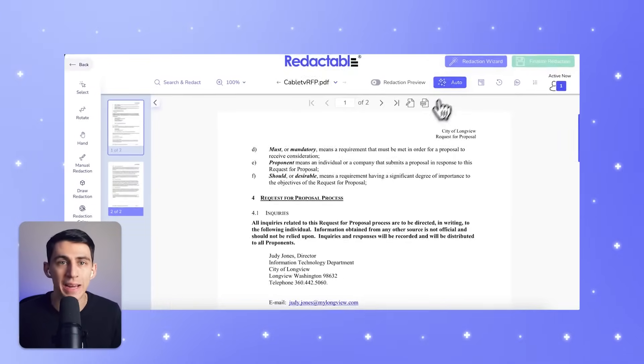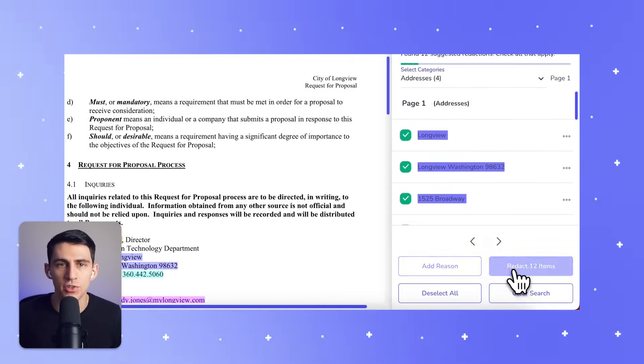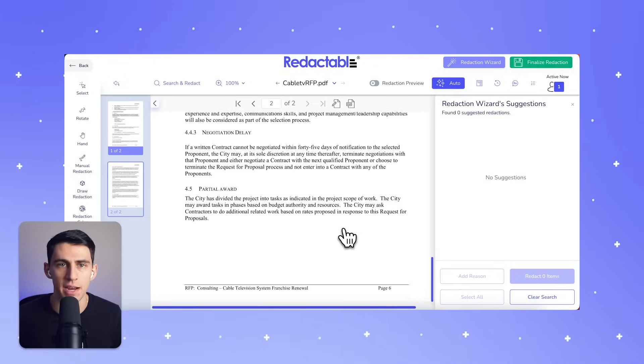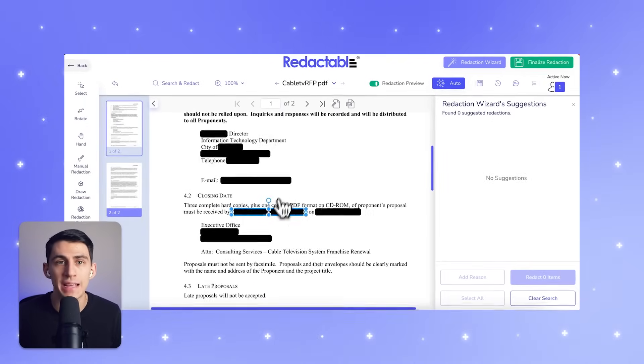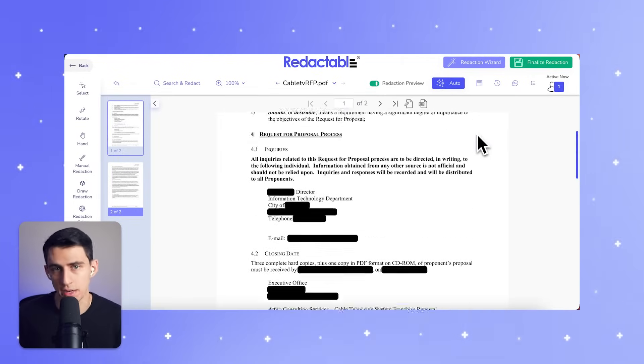This is where Redactable comes in. Powered by cutting-edge AI, Redactable is designed to do what humans simply can't — redact documents with precision and efficiency, removing sensitive data entirely: visible, invisible, and metadata alike. Imagine redacting a hundred-page document not in hours or even days, but in just one to two minutes.